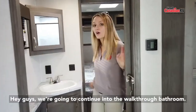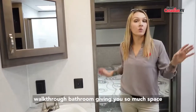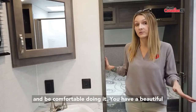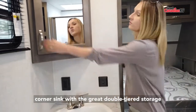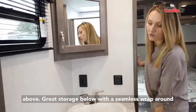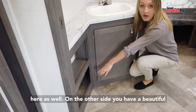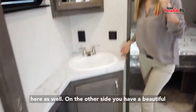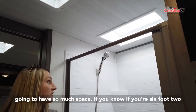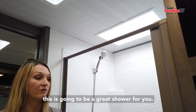We're going to continue into the walk-through bathroom. The Ulta 2350 KRK has a gorgeous walk-through bathroom, giving you so much space when you get out of the shower to get dressed and be comfortable while doing it. You have a beautiful corner sink with great double-tiered storage above and great storage below, with a seamless wraparound countertop with dual storage as well. On the other side, you have a beautiful residential-style shower with a skylight, so you'll have so much space — even if you're six foot two, you won't feel cramped.